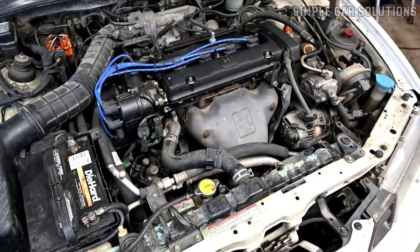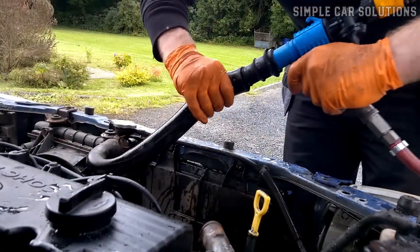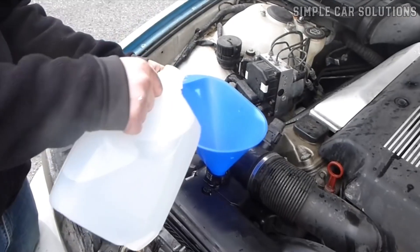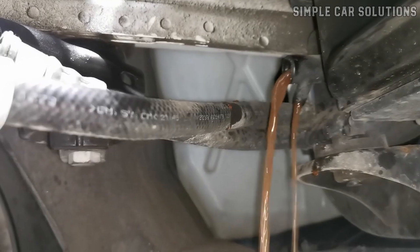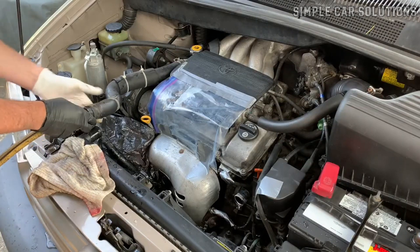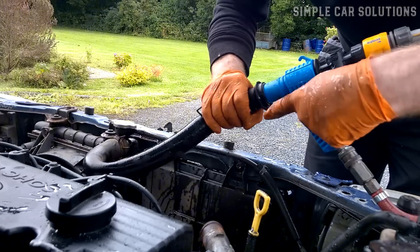If everything else seems to be in order, the next step is to consider flushing the engine coolant system. Over time, debris and buildup can accumulate and clog the system, leading to overheating issues. Flushing the system can help remove this buildup and ensure proper coolant flow. There are a few methods: first, a simple drain and refill — drain the old coolant, then refill with fresh coolant. Second, drain, flush, and refill — drain the coolant, add new coolant, let the engine run for 5 to 10 minutes, drain it again, and refill with fresh coolant. Third, a hose flush — use a hose to flush water through the system while collecting the old coolant in a bucket, until the water runs clear. Choose the method that best suits your needs, but the key is to ensure the entire system is clean and free of debris.